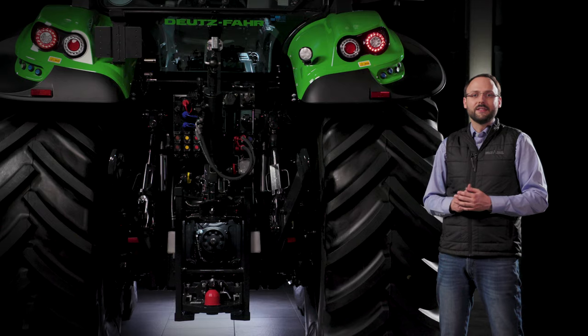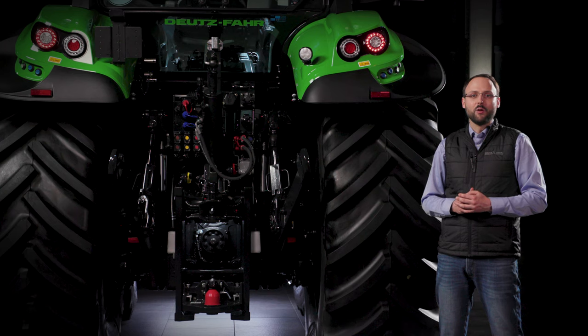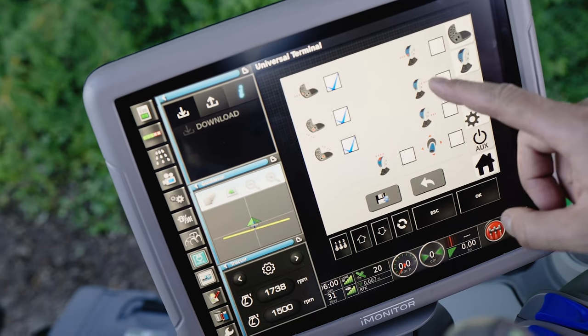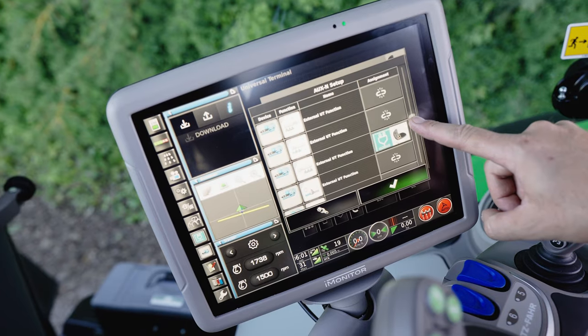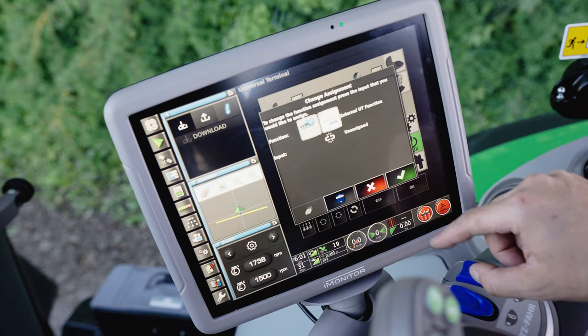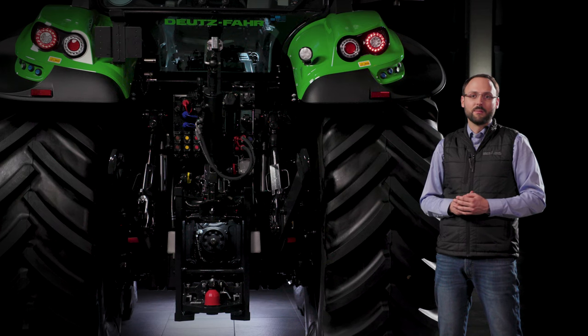The new Series 7 TTV is also equipped with the latest generation of ISOBUS. Thanks to Deutz-Fahr's membership of the AEF Association, 100% compatibility with all certified ISOBUS implements is guaranteed. You can find more information about ISOBUS at Deutzfahr.com.